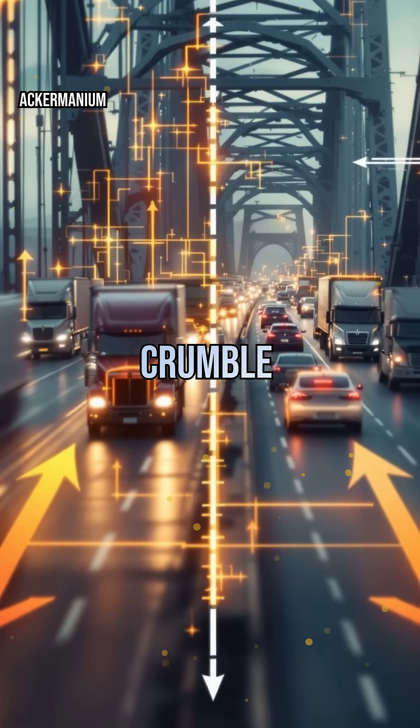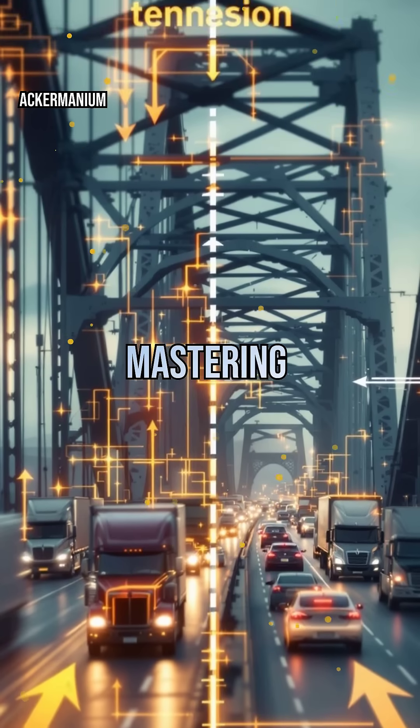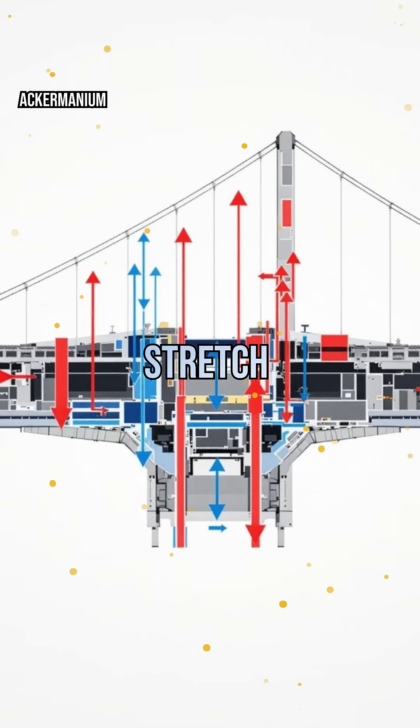Why don't bridges snap or crumble when thousands of cars cross them daily? The secret lies in mastering two invisible forces, tension and compression. Engineers design every beam and cable to either stretch or squeeze, perfectly balancing these forces.